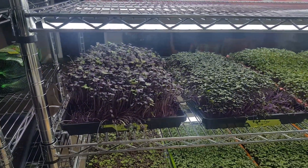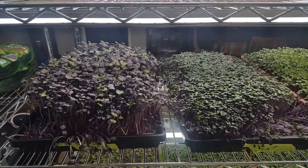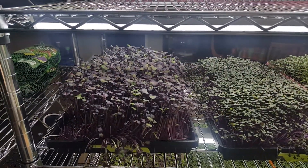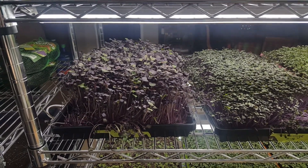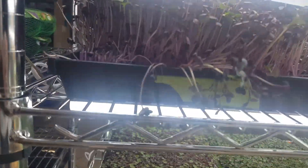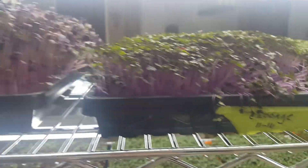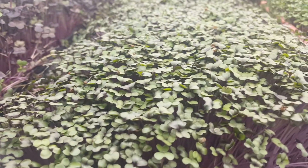Rather than just showing you a video I made about my health and nutrients, this is what goes in my smoothies that I make. We've got radish, we've got cabbage — super super amazing.